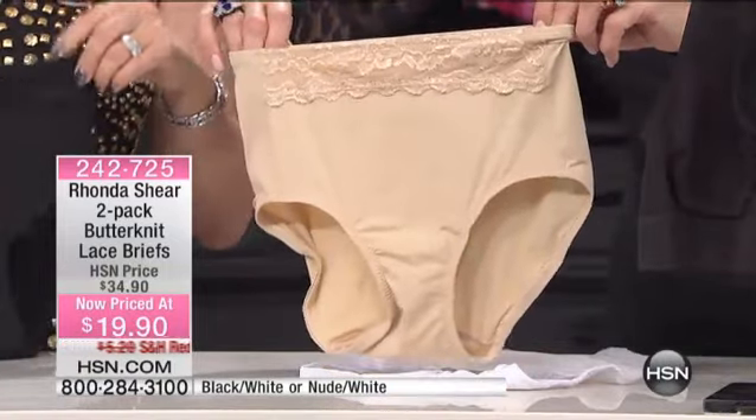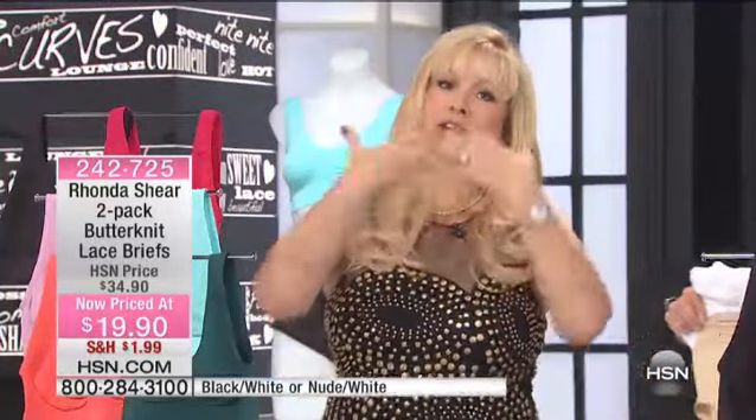I don't think we've ever done the butterknit at this price. I have butterknit pieces — you have to go and find them online. We hardly ever put them on sale. It's an expensive fabric for us to get.